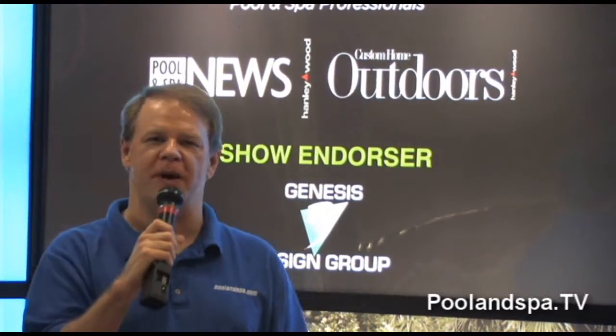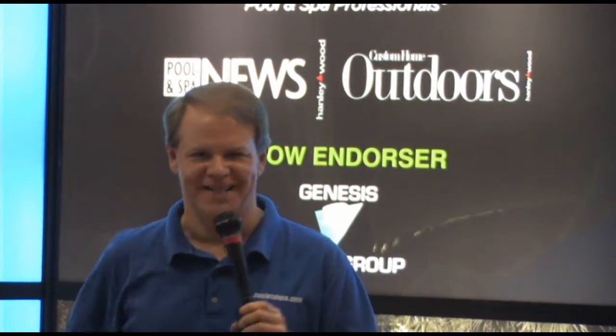Hi, my name is Dan Harrison from Pool and Spa TV, and we're at the International Pool and Spa Expo in Las Vegas, Nevada. Today we're going to show you what's new in hot tubs.